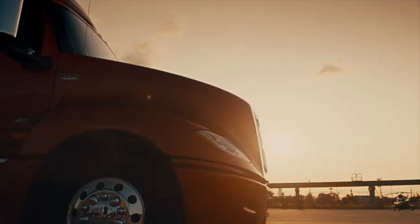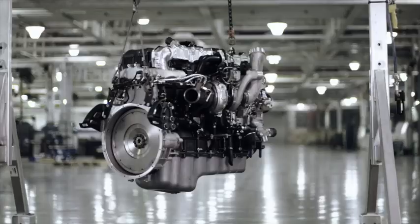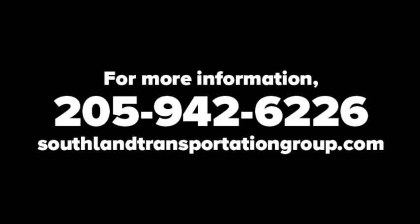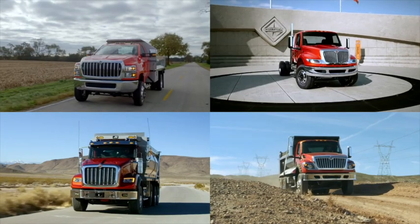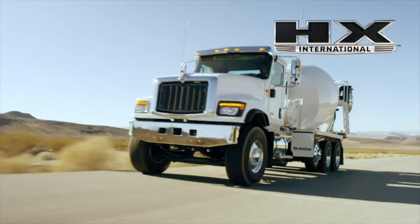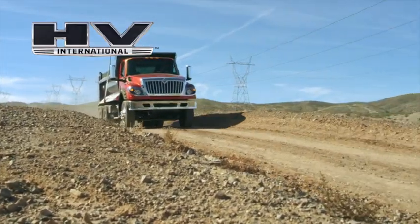So there you have it — 3 great models, 1 dependable engine. Give us a call today or visit our website for more information. Stay tuned next month when we'll go over International's vocational truck lineup. We look forward to showing you your next truck.